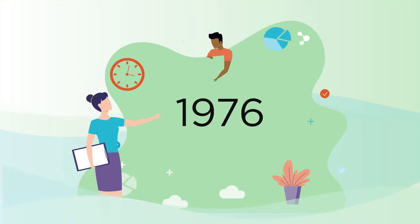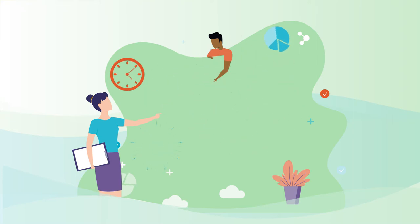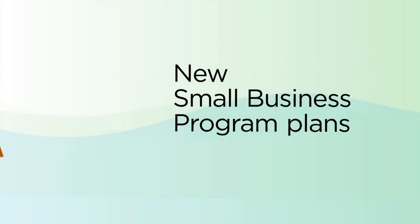Delta Dental has been around for a long time, but that doesn't mean we're stuck in the past. We're always updating our offerings to meet the needs and wants of our clients and brokers, and we're proud to announce important new updates for our Small Business Program portfolio.